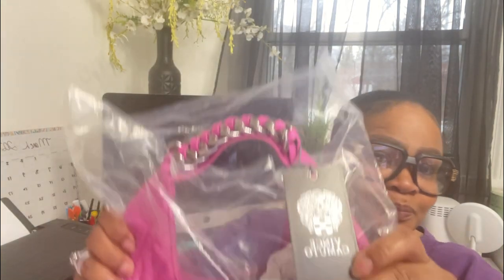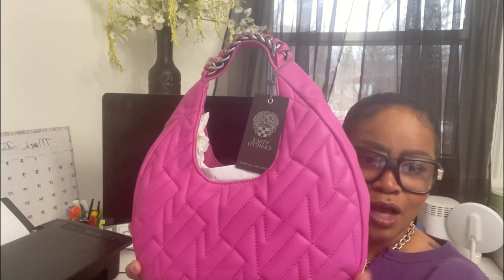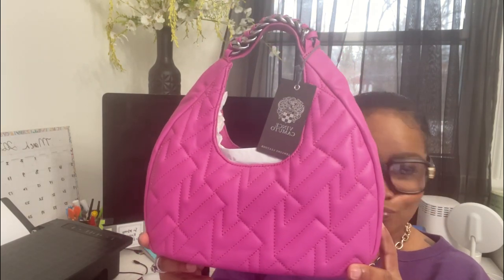To all my fuchsia pink girls, big pink, raspberry pink, raspberry tart - all those ladies who love colors like that, please check out Vince Camuto. She is in the color shocking pink. Shocking pink! She is absolutely gorgeous. She is called the Vince Camuto...